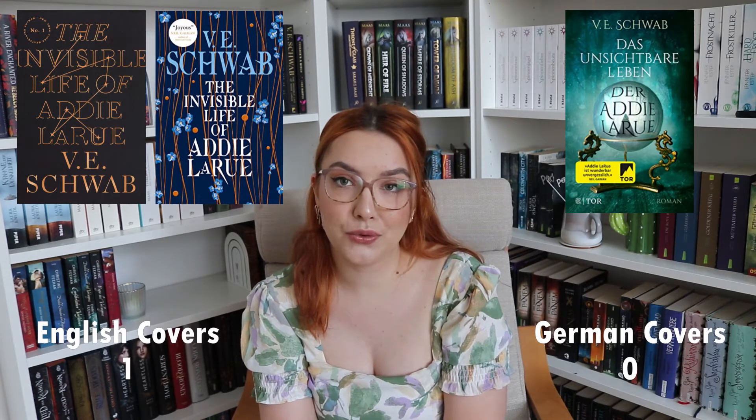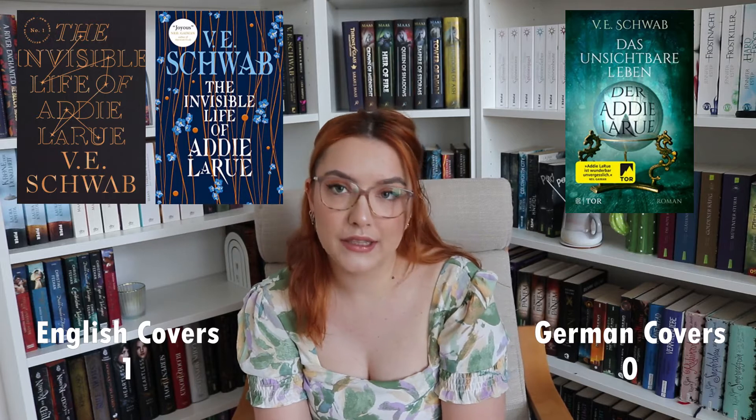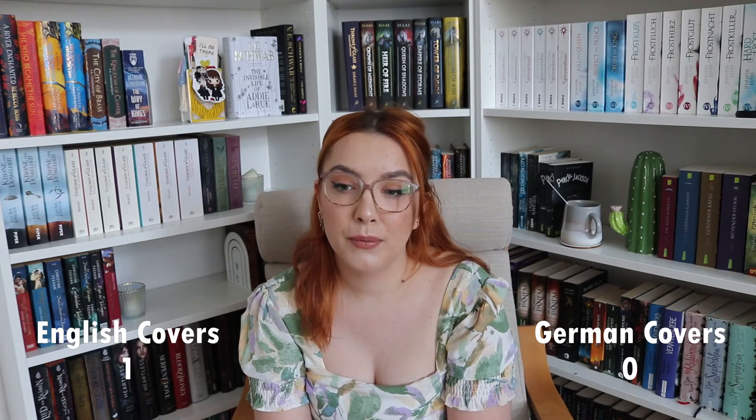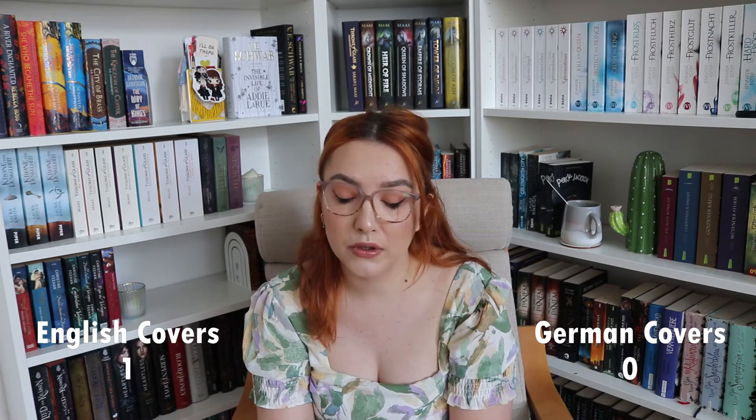So the points go to the English covers. I don't care if you take the US or the UK version — you can discuss which of those is uglier. But if you're arguing about the US or UK covers, keep in mind that this German cover exists. That was the first book.